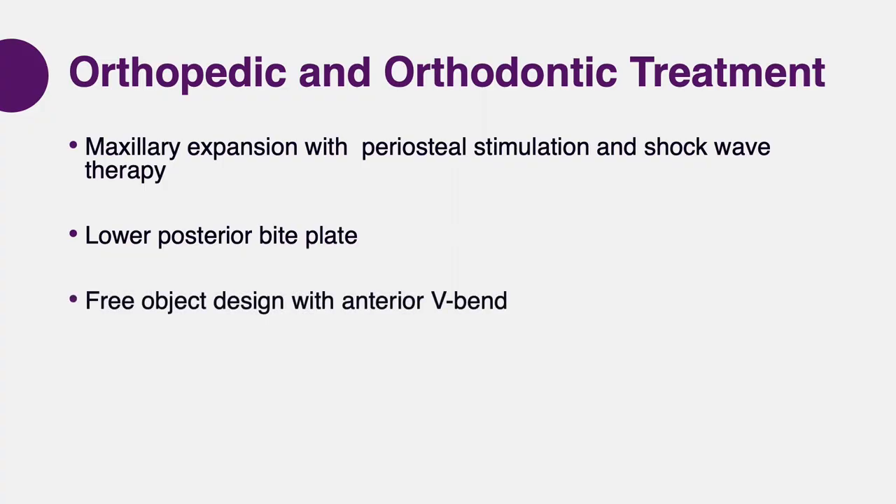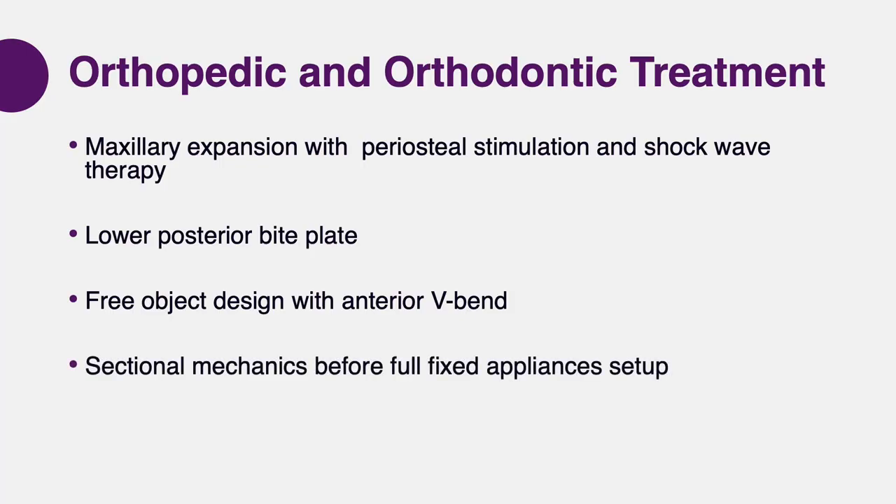Gradually, as the expansion reached its end, we started to apply our mechanics. Mechanics in these patients should be customized — we cannot use braces on all the teeth. We started with the anterior V-band, a free-object design for moving the anterior segment down and the posterior segment up. As the case gradually unraveled, we added a full setup upper and lower in the finishing stage, targeting both the biological and mechanical aspects to achieve precise movement.